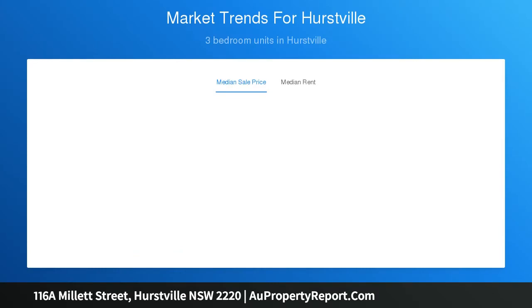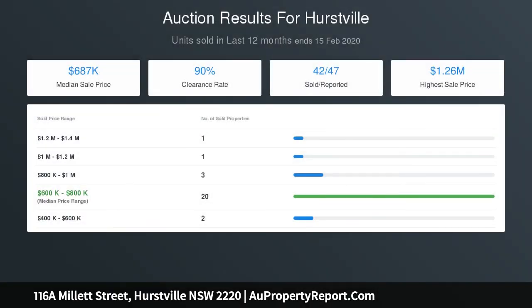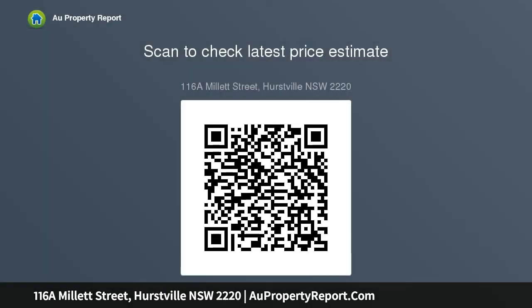Upstairs there are three double bedrooms and an additional lounge room, all with timber floors. Two bedrooms include an en-suite and walk-in wardrobe. The huge master suite also features an extensive wraparound balcony. The main bathroom is also positioned upstairs and features a separate freestanding bath and shower.